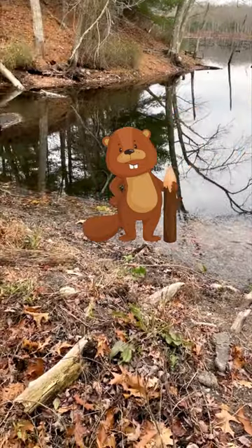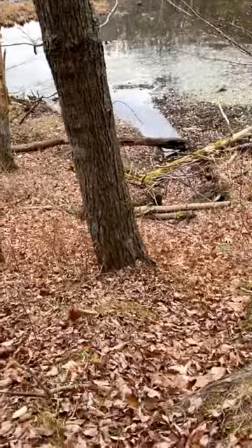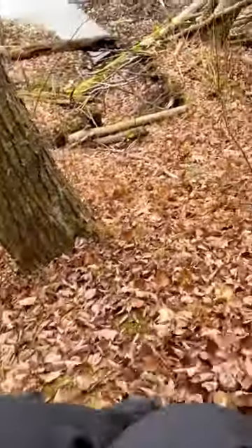Normally the water would be right up next to the beaver. I want to head over to that beaver dam, but it's still too steep to climb down, so I'm sliding down.